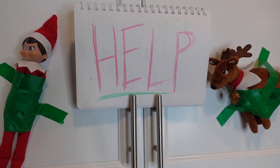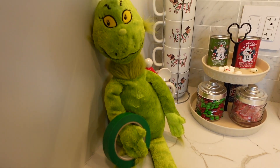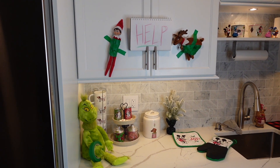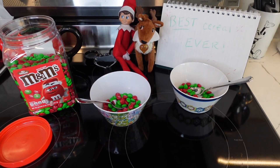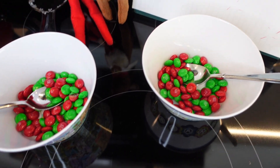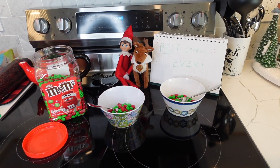Help! Sure enough, the elf and the reindeer had it coming. The Grinch was not having that little prank and decided to prank the elf and reindeer right back — because we all know the Grinch is not going to stand for that. On another day, the elf and the reindeer seemed to think they were eating cereal, but we all know they were eating M&Ms. I guess that would make for a good breakfast!